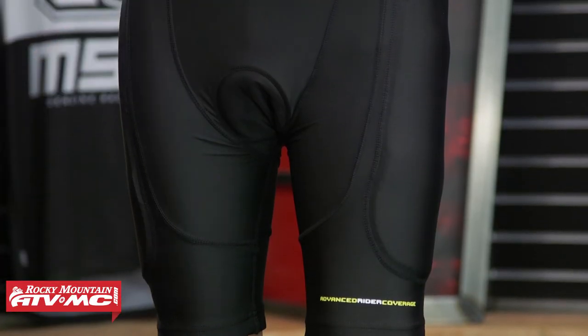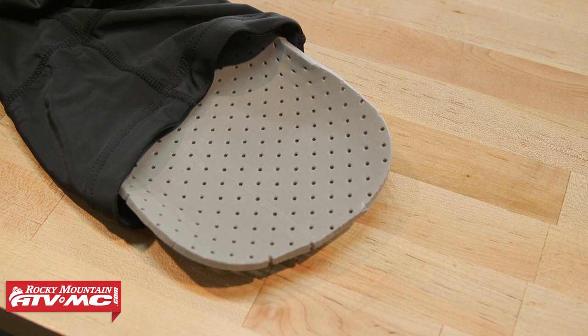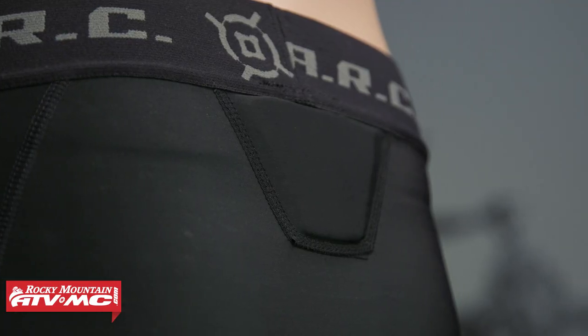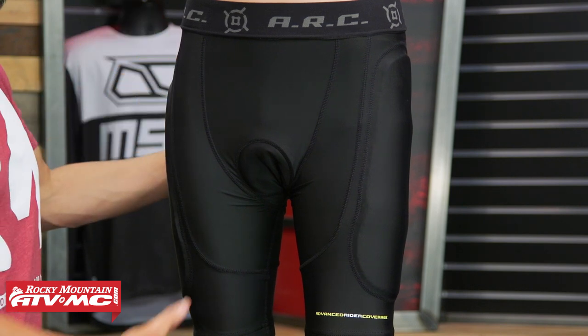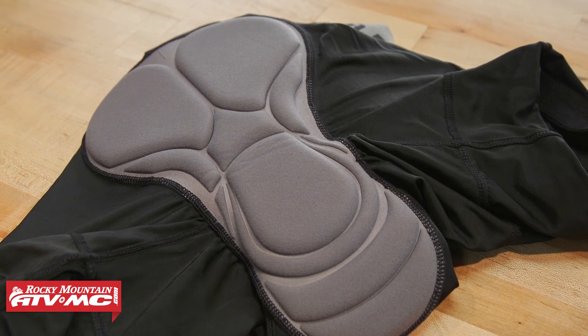Now with the ARC specifically, the main construction is a Lycra fabric, so it's very stretchy and very breathable. You have ventilated hip pads on here. These hip pads are not CE rated, but they are still going to help absorb a little bit of that impact if you were to go down. You have a tailbone pad on here, but for riders who aren't too worried about hip pad protection and want to slim these down, the hip pads are removable. As far as the crotch pad goes, from the front all the way to the back, that is moisture wicking — that's what's going to add to that comfort when you're on the bike all day long.